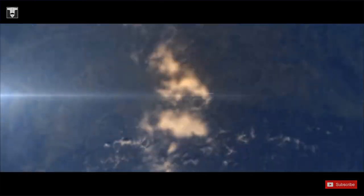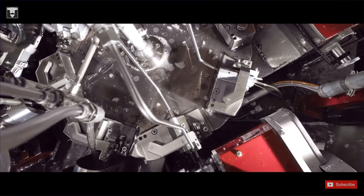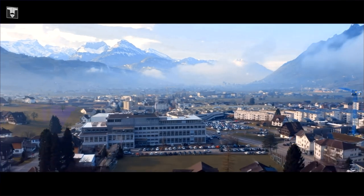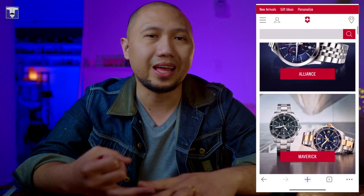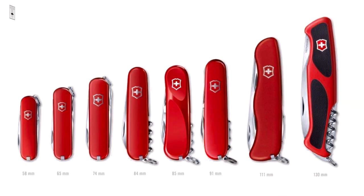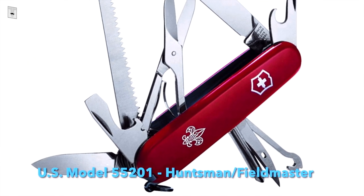In 1884, Karl Elsener opened a knife cutler's workshop in Ibach, Switzerland. Victorinox stands for Quality, Functionality, Innovation, and Iconic Design, and it has upheld that for more than 130 years. The brand name is derived from his mother's name, Victoria, and Inox. Today, Victorinox is a global company with five product categories: Swiss Army Knives, Household and Professional Knives, Watches, Travel Gear, and interestingly, Fragrances. The Huntsman's earliest version first appeared in a Canadian distributor catalog in 1980, with an authentic staghorn scale, later replaced with the classic red scale — including the Huntsman US model 55201 issued to the Boy Scouts of America.